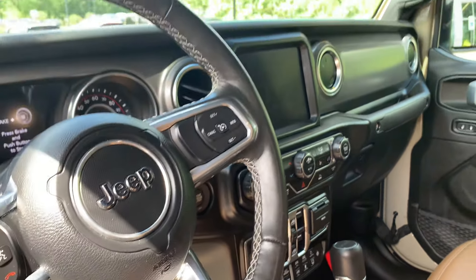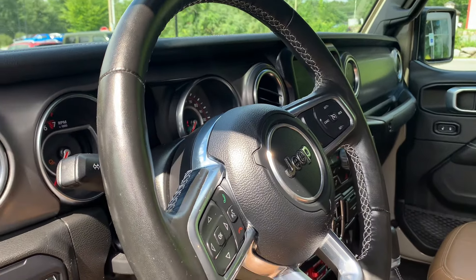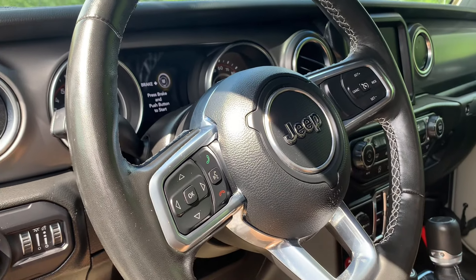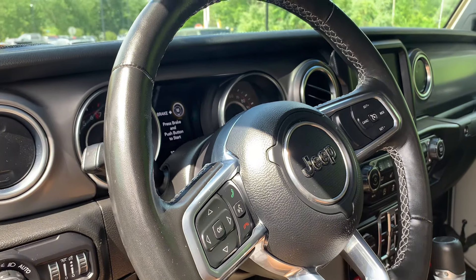Lots to unpack on the vehicle. The right side of the steering wheel is going to be mainly geared towards your adaptive cruise control, and the left side is going to be geared towards the infotainment center, keeping your hands on the wheel and eyes on the road.